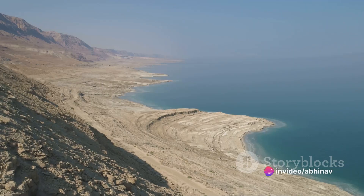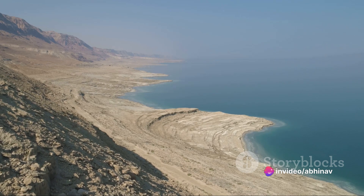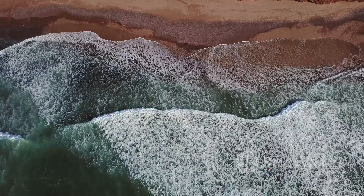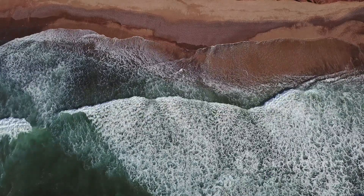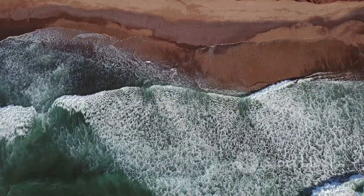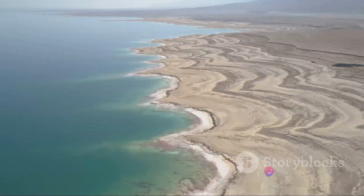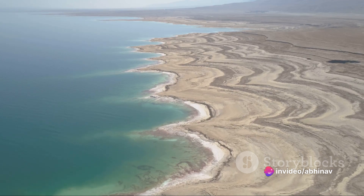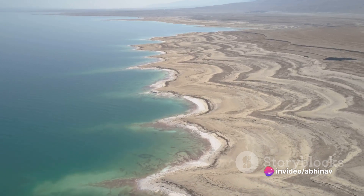But what about the larger picture? As these tectonic plates continue to shift and drift apart, they will allow the Gulf of Aden and the Red Sea to flood into the East African Rift Valley. In around 5 to 10 million years, this will result in the creation of a new ocean and, in turn, form a separate small continent in East Africa.